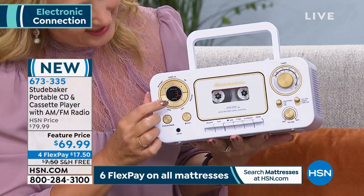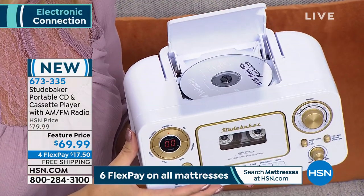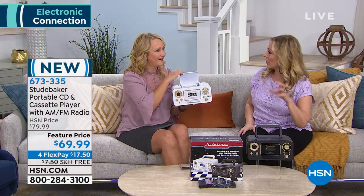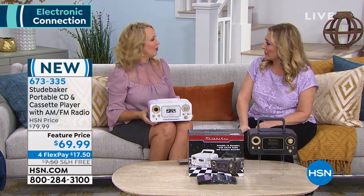Here's your top loading for the CD — this is where you put your CDs in. Do you have a whole ton of CDs with no way to play? My car has a CD player, but I have an older car. I don't think the newer cars even have CD players anymore. I had one place in my house where I could listen to my favorite Christmas CDs. Now you can carry this room to room. Now let me tell you how inexpensive this is to get home — $17.50 on any major credit card. That's what FlexPay means.